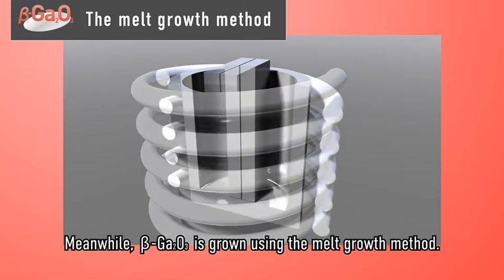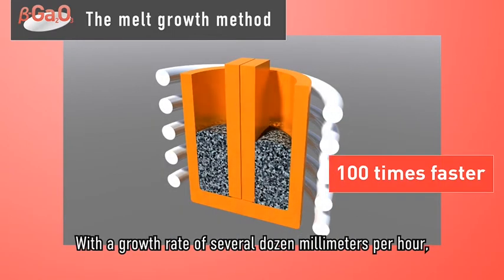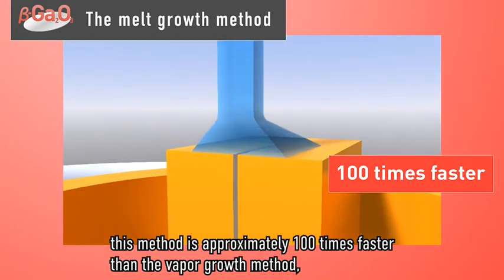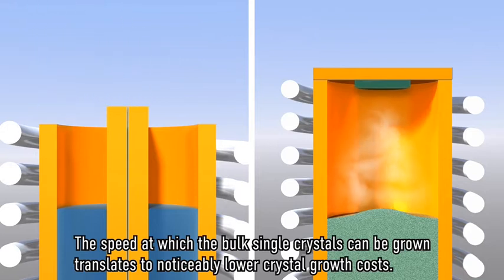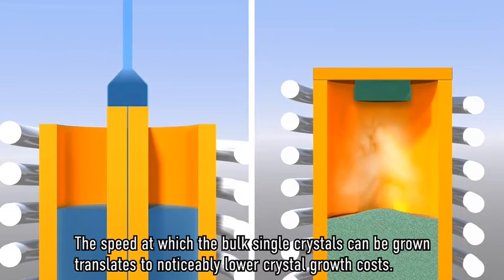Meanwhile, beta gallium oxide is grown using the melt growth method. With a growth rate of several dozen millimeters per hour, this method is approximately 100 times faster than the vapor growth method, enabling the production of high-quality bulk single crystals. The speed at which the bulk single crystals can be grown translates to noticeably lower crystal growth costs.